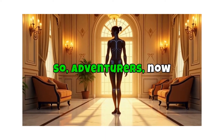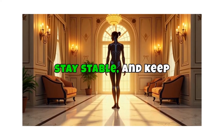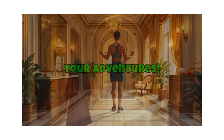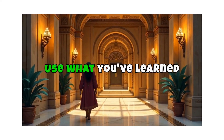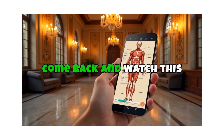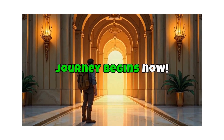So, adventurers, now you know how the muscular system helps you move, stay stable, and keep your body functioning. Remember to keep your muscles strong and healthy so they can keep up with your adventures. Now it's your turn — use what you've learned to solve the challenges ahead in the Muscle Temple. If you ever need help, come back and watch this video again. Good luck, adventurers. Your journey begins now.